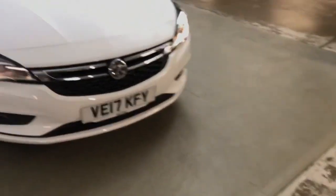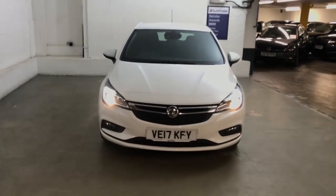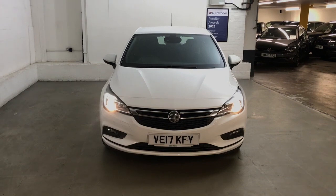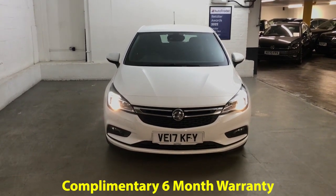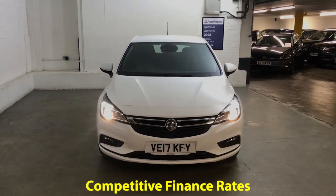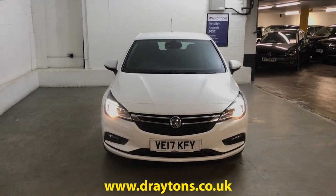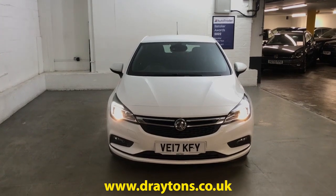It's a nice little car to drive — the 1.0-litre turbo engine is nice and peppy with a good amount of perk when you need it, and the manual gearbox is easy to use. It will come with 6 months gold cover warranty, which can be extended for as little as £199 for an extra 6 months. We also have a range of finance options available, so if you need any more information on this car or any others we have in stock, please go to draytons.co.uk. Thank you.